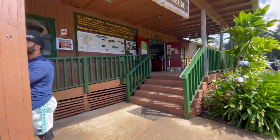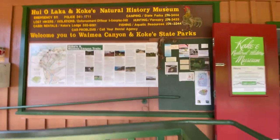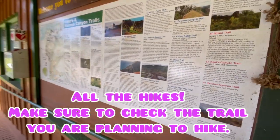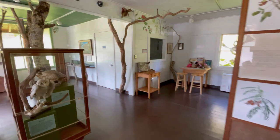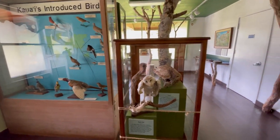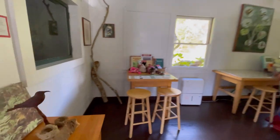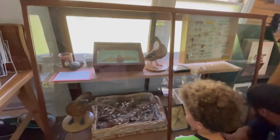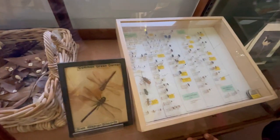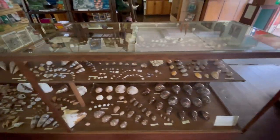Kokei Museum. Welcome to Waimea Canyon and Kokei State Park. All the hikes. Animal Kokei Pig Hunt. Up to Waimea Canyon and Kokei State Park.